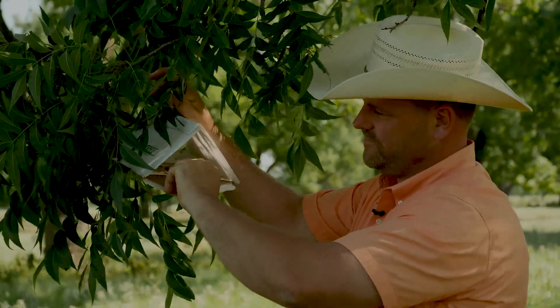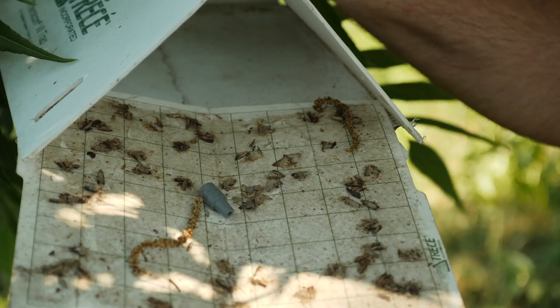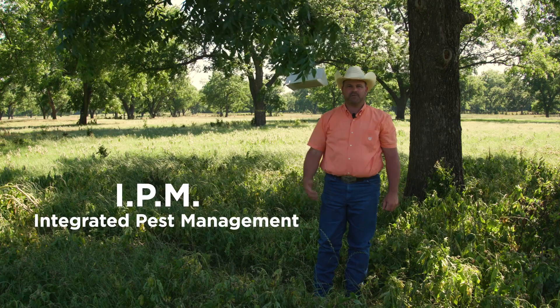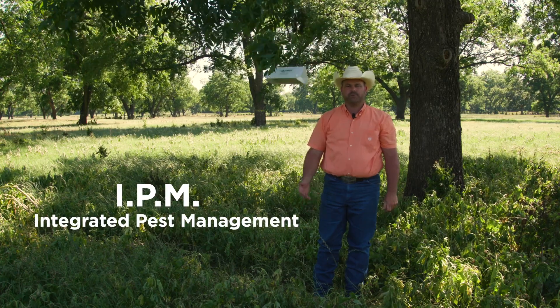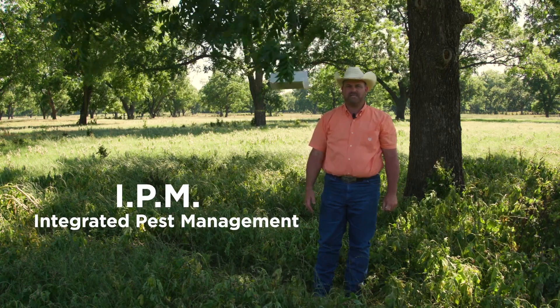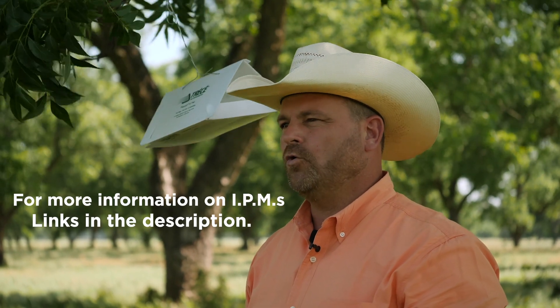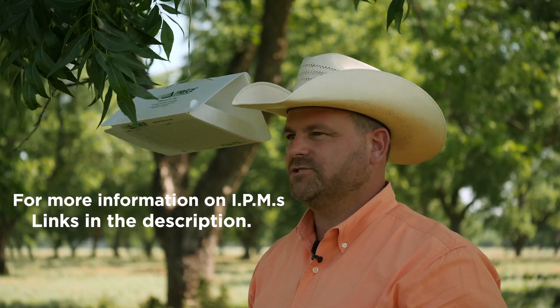Once you've captured your first significant flight — which is two days in a row of new moths — then you'll do an IPM, or integrated pest management, approach where you'll scout 310 clusters for pecan nut casebearer eggs, entries, or damage to those nutlets.